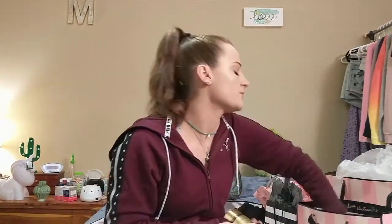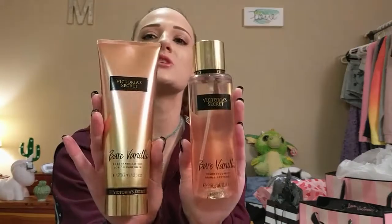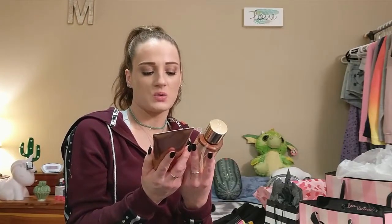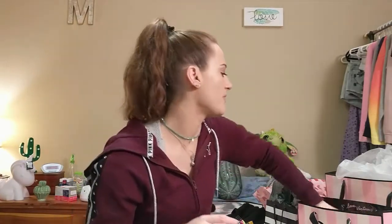The last thing from Victoria's Secret is the Bare Vanilla Fragrance Mist and Fragrance Lotion. These were each $7. I hadn't seen this scent before and it smells really good, so since they're only $7 I went ahead and got both.